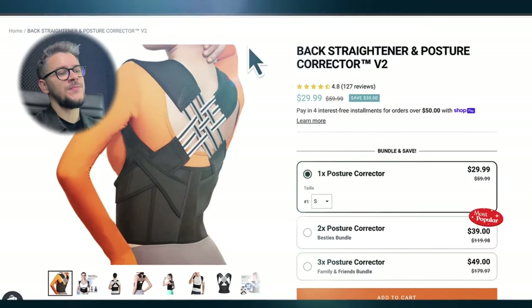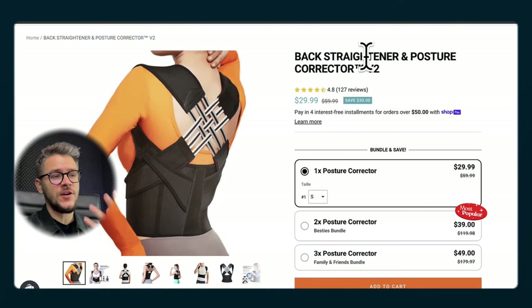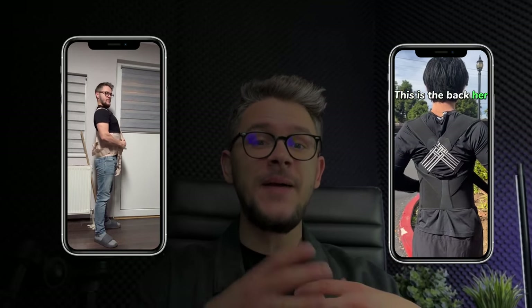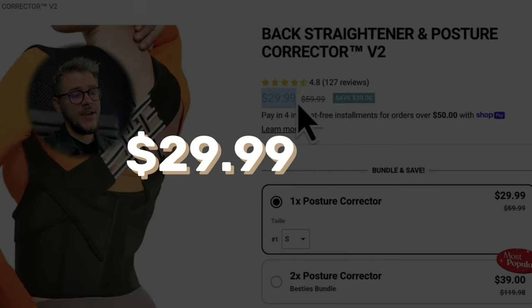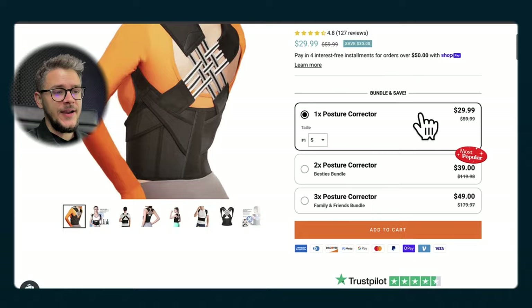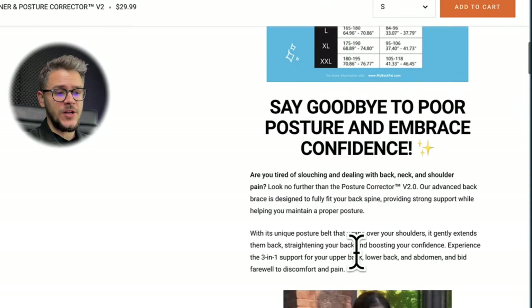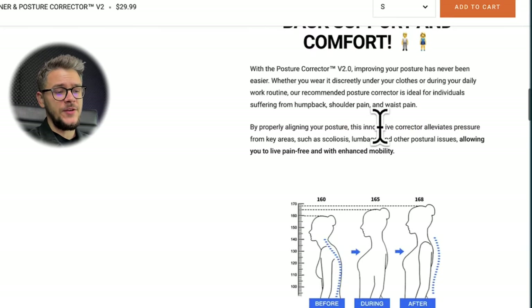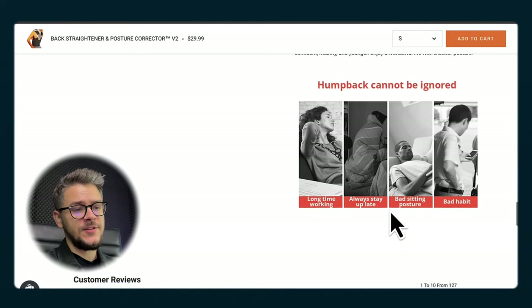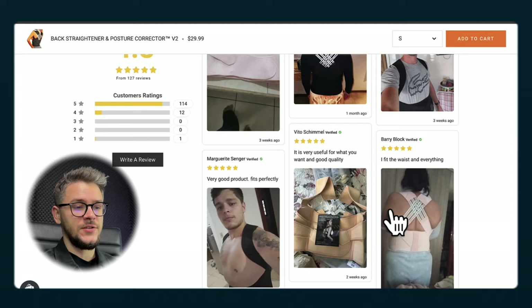After a few days of searching, I decided to go with a back straightener and posture corrector as my second product — I'm sure you've seen this product thousands of times. I chose it because my mother actually bought me one as a present three months earlier, so it was the perfect opportunity to film the ads myself. The price I went with was $29.99, and I got this product for around $11. For the product page, I used the exact same formula as the first product: bundle area, product-in-use pictures, a nice description, GIFs, measurements, features, and a customer review section with real photos.